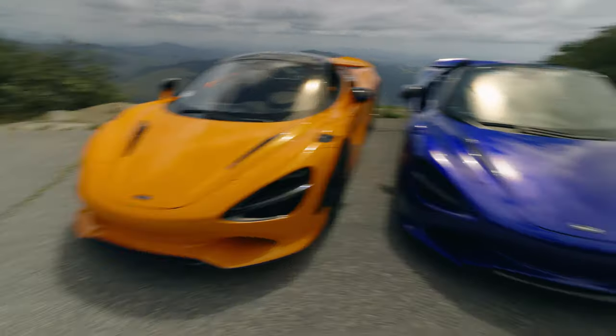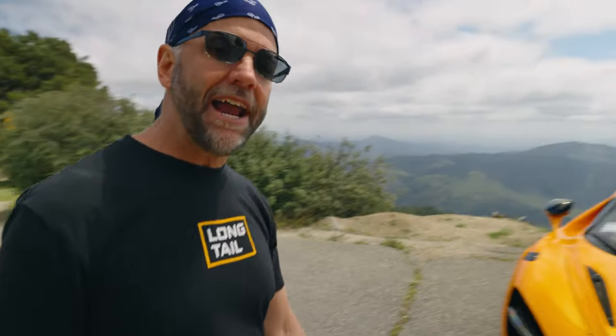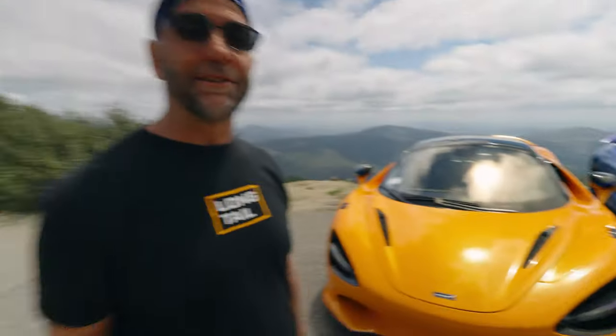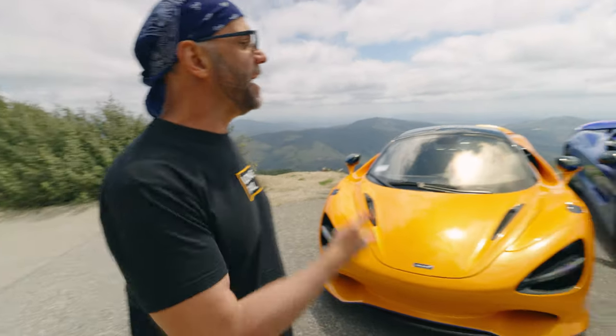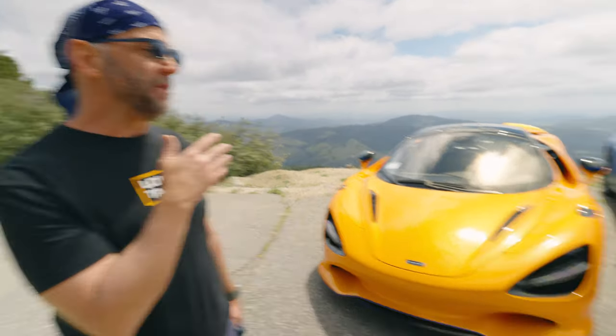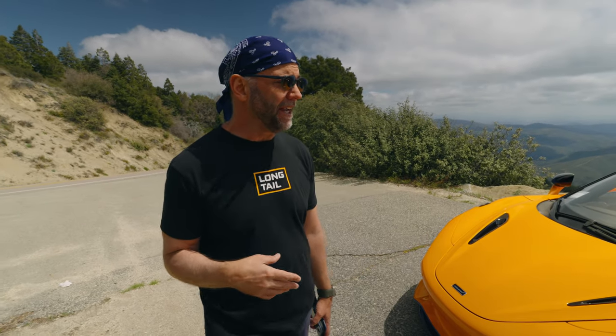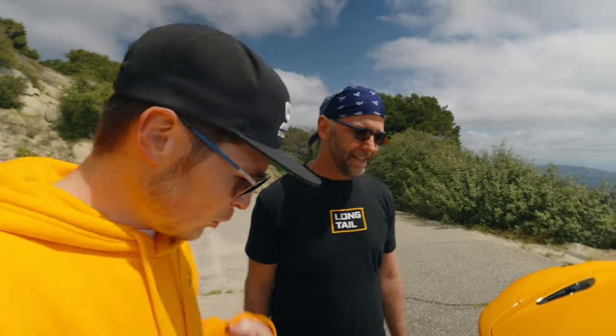We've got the 750S parked right next to Carl's brand new delivery 750S. McLaren delivered his car right to his house — great treatment. The bummer is they're going to come back in two days and take it away. I did get this press car for the weekend, and it happened to be timed perfectly when someone else was getting their very similar car. Here we are on top of a mountain with great views and sun, while it's already raining up in LA.